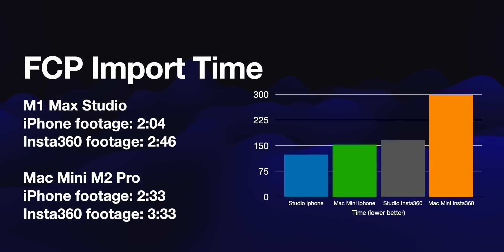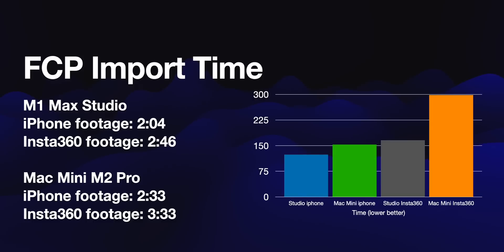We are gaining speed, and I think the larger the files, the more it matters. If you're working with 5K, 6K, 8K, or 12K footage, the Studio is probably a better beast for you — you can get more memory and more powerful configurations. But for most of us working with 4K footage, the M2 Pro Mac Mini is doing fantastic, and it's $1,300 Canadian cheaper.